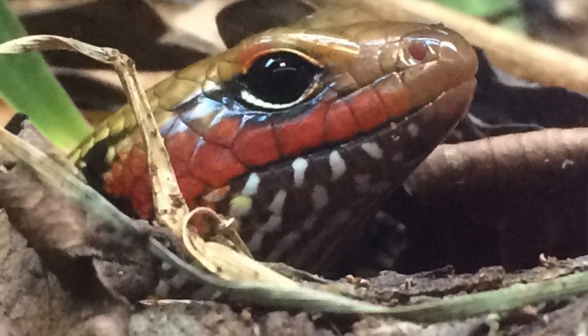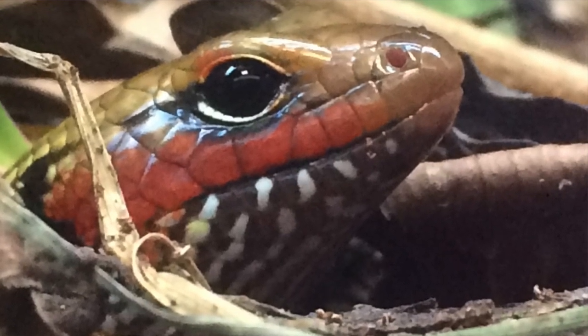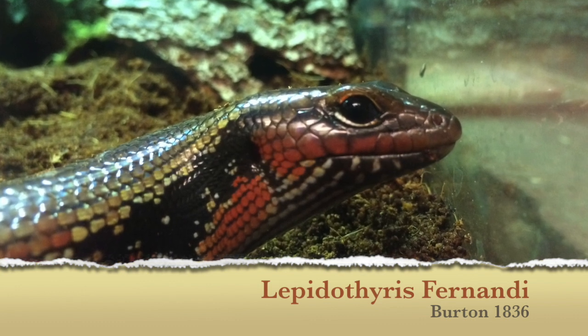The Fire Skink. Originally described as Tiliqua Fernandai by Edward Burton in 1836, the fire skink has adopted many different names over the years.